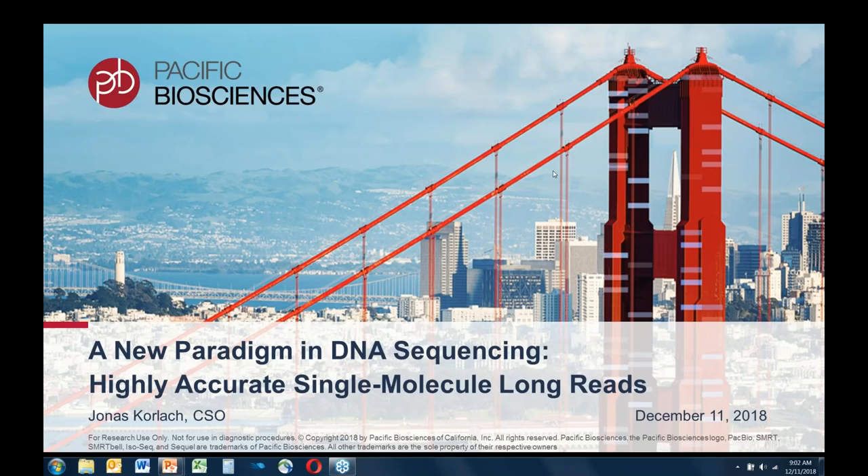The broadcast is now starting. All attendees are in listen-only mode. Hello everyone, I'm Donal Murphy, Marketing Programs Manager at PacBio, and I want to welcome everyone to the PacBio webinar series.